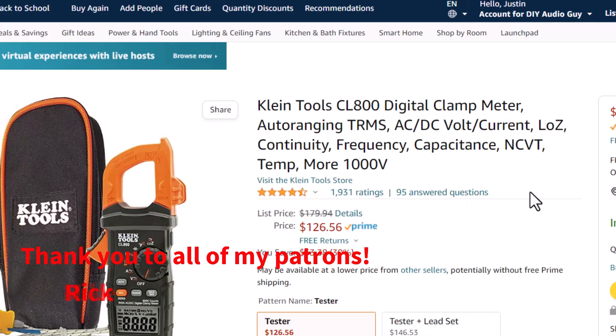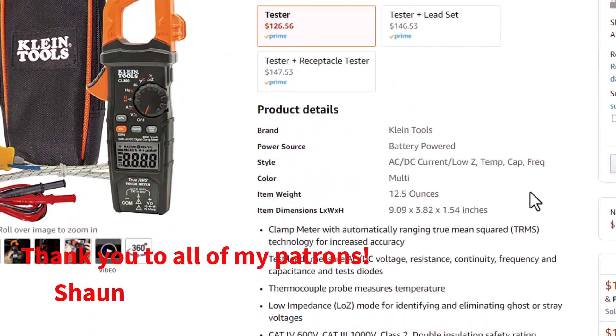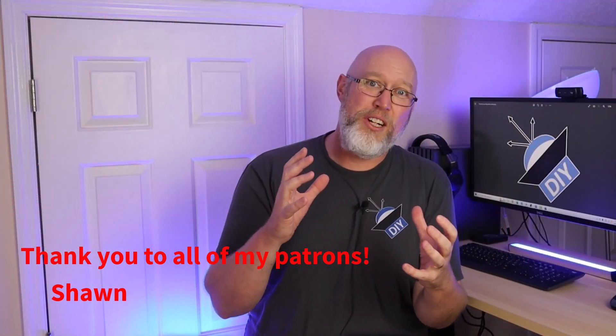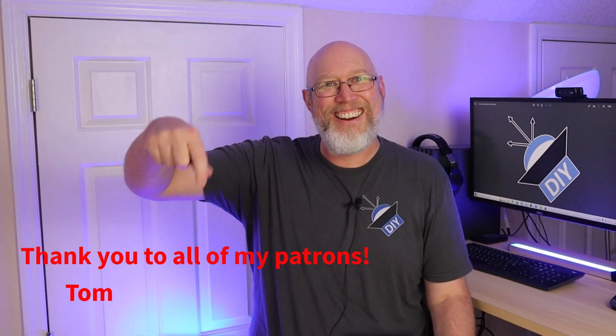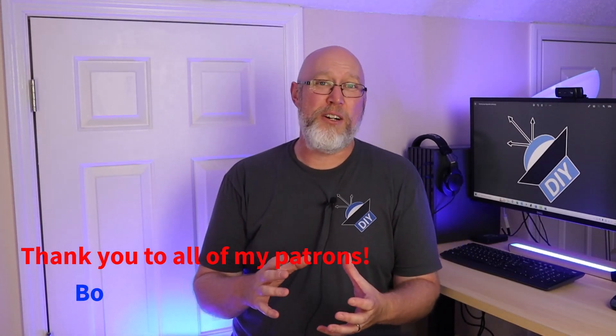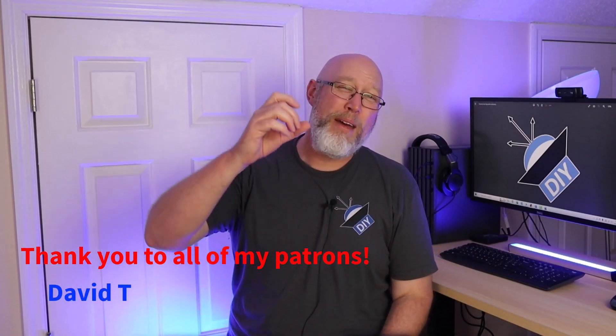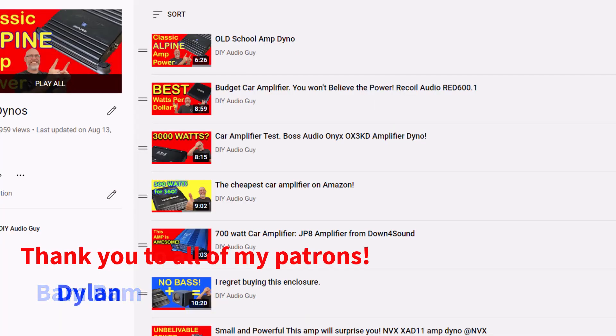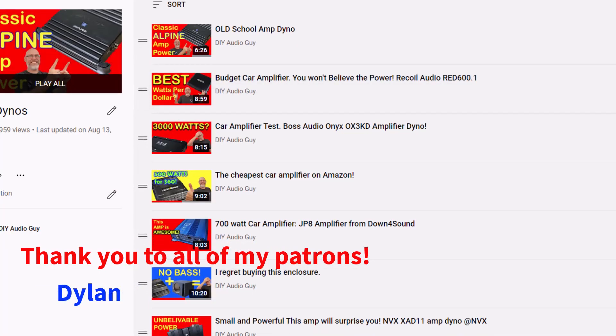A clamp meter is on my wish list. I set aside the money that my patrons generously donate to the channel specifically for purchasing test gear so I can make better videos. If you'd like to see more and better test gear on my channel, please consider joining on Patreon. A special thanks to my 25 patrons: Beau, David T, Bam Bam, Dylan, Stereo Lab LLC, and Baba.